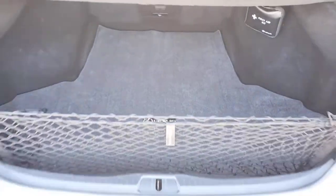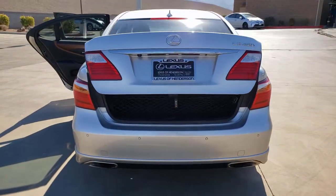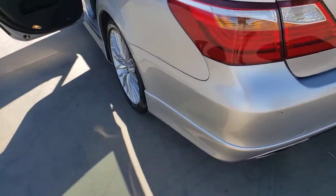Electrochromic rearview mirror. Fiery performance meets refined comfort in this remarkable LS. See for yourself when you take it out for a test drive. Our professional staff looks forward to giving you excellent service.